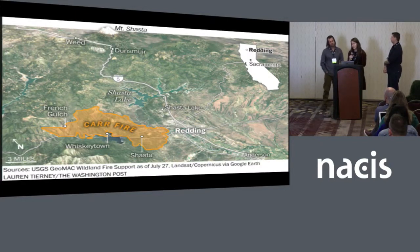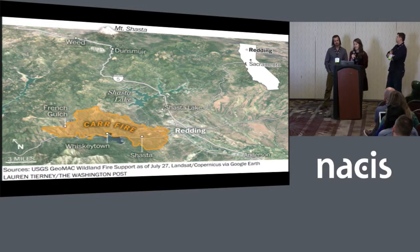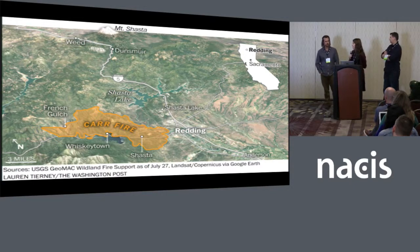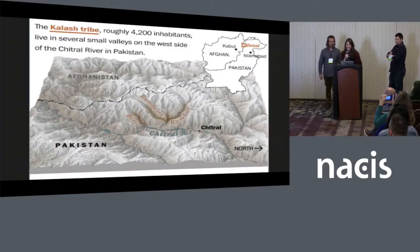Another example: depending on what orientation you want, this was a map we made for breaking news when the Car Fire broke out near Redding, California. This one very easily could have been north up — it's pretty close — but we wanted a little more perspective on Mount Shasta in the background, just to get a little more depth. This was a recommendation from Laris: add a little shadow behind Mount Shasta just to get a little pop behind there.